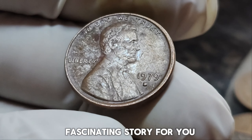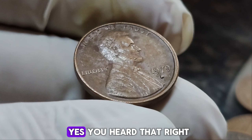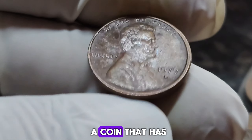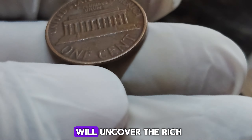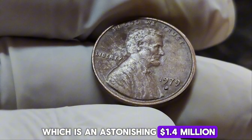We have an absolutely fascinating story for you. Imagine owning a penny worth over a million dollars. We're diving deep into the world of the 1979 D mint mark Lincoln penny, a coin that has taken the numismatic world by storm. In this video, we'll uncover the rich history of this coin, explore why it's worth so much, and discuss its current market value, which is an astonishing $1.4 million dollars.